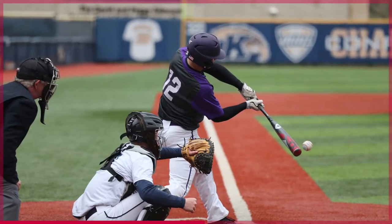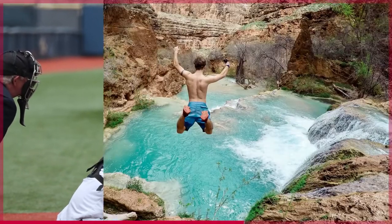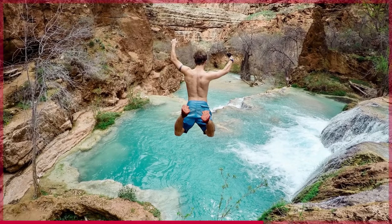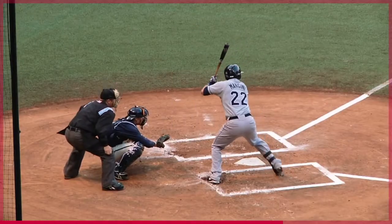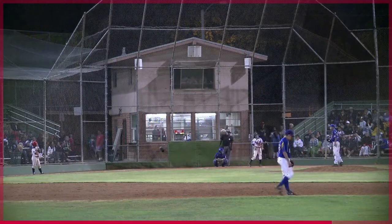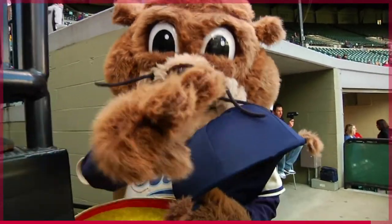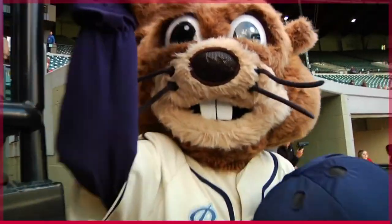If you want to know how many outs there are in the big leagues, then watch this video because it's really cool. Let's dive in. An out is recorded in baseball when a player fails to reach first base. There are three ways that this can happen: by being hit by a pitch, by being caught stealing, or by being put out in any other way.